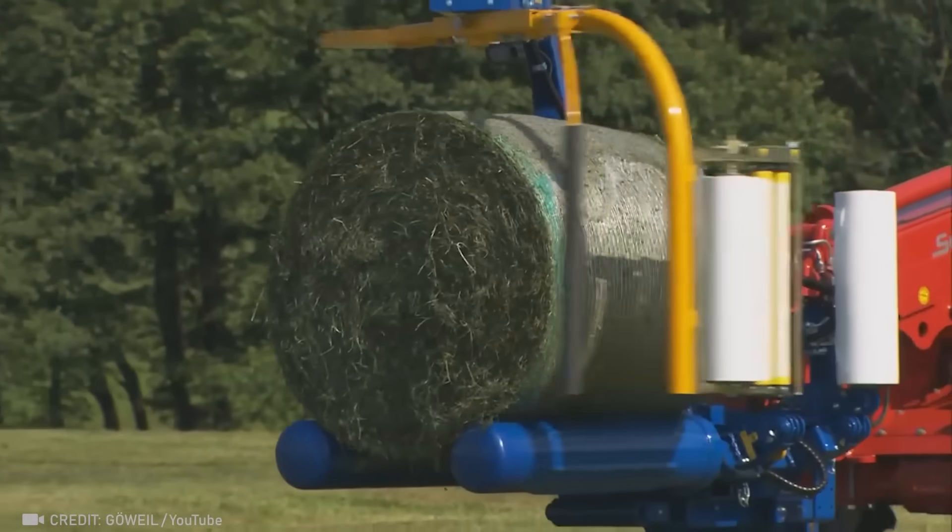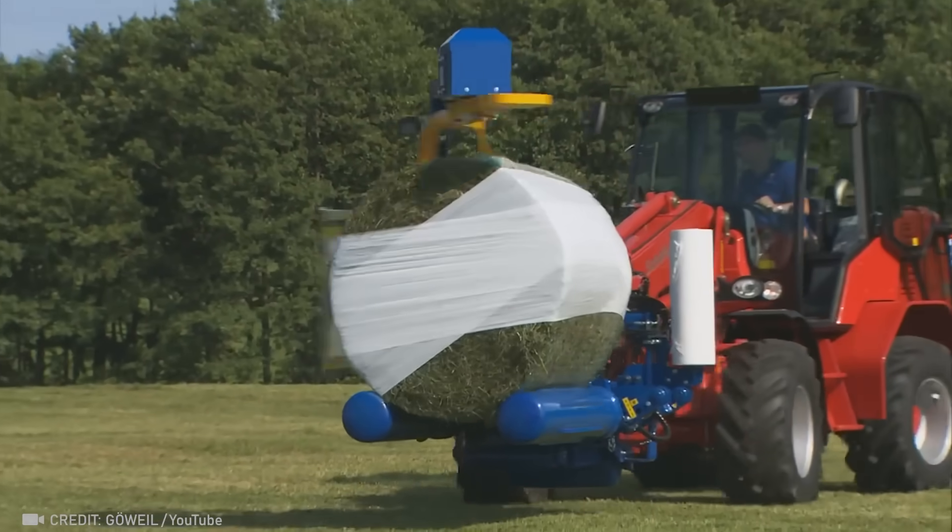Now all you need is a single compact machine to transport, package, and stack hay bales.